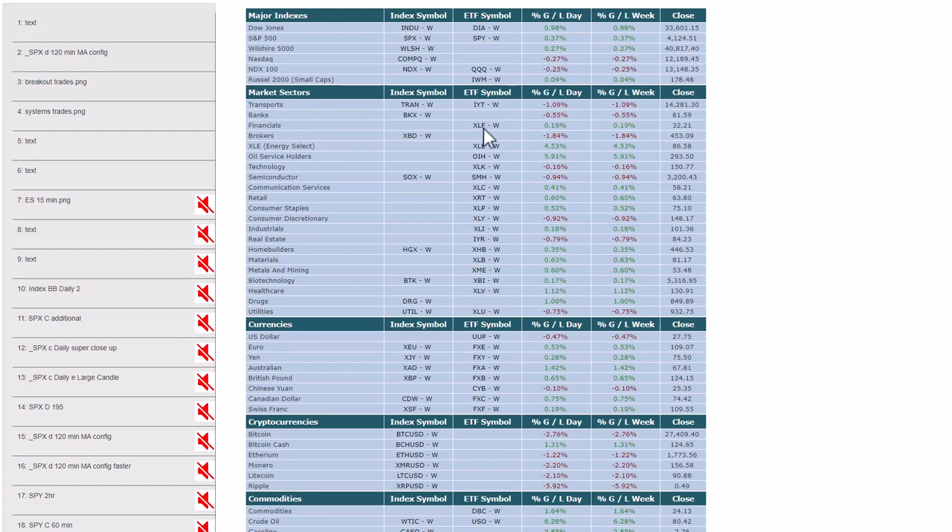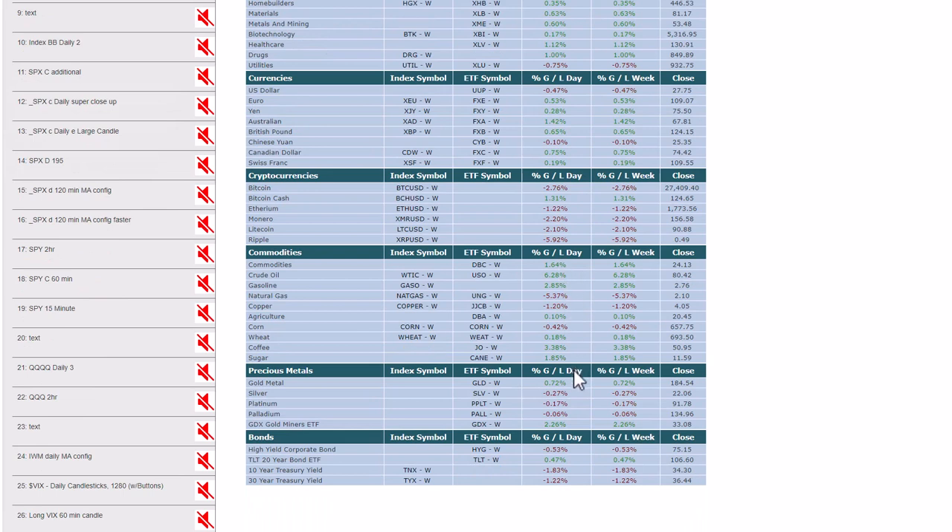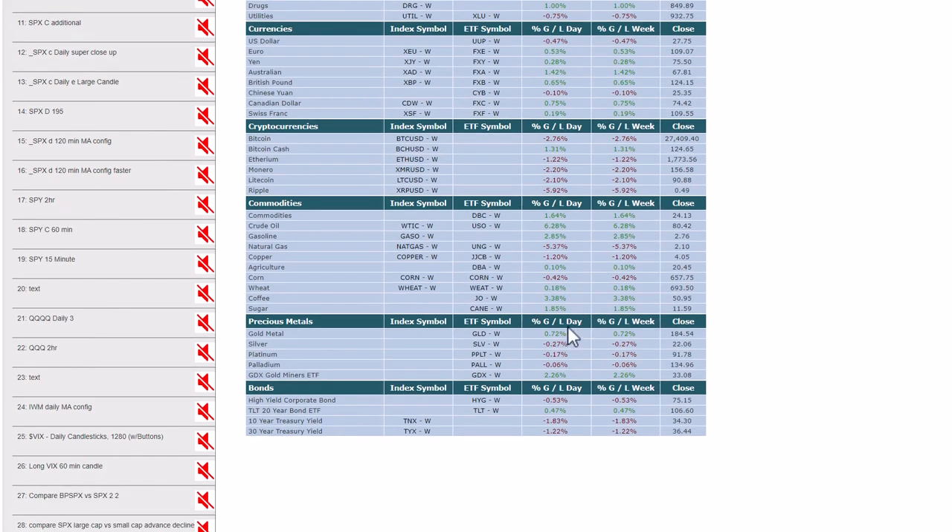Moving back to the general market — item number eight shows the index sector table for what transpired today. Again you can see that bifurcation in the indexes, with the NASDAQ area down slightly and the other areas up. Most market sectors were up today. Notable weakness was in transports, banks, brokers, some semiconductors, and utilities. The US dollar was down half a percent today, which has been helping the precious metal area. Cryptocurrencies were mostly down, commodities were up except for natural gas which continues to get pummeled. Copper was down. Big gain on crude oil — over the weekend you heard about Saudi Arabia cutting a million barrels a day. Big move in coffee. Gold was up, silver down, GDX a big gain. TLT up about 1% today, ten-year treasury yield down.